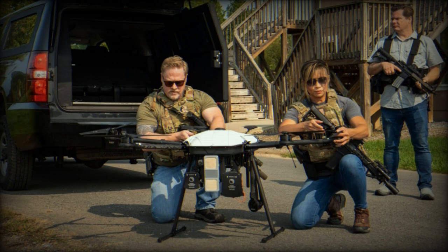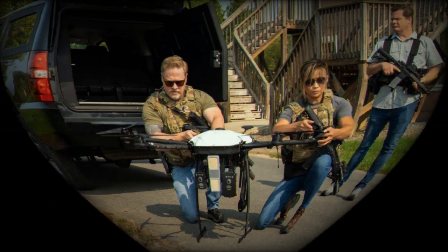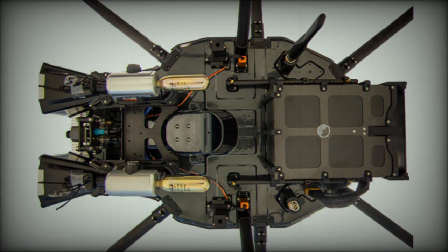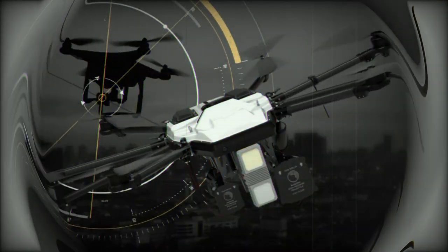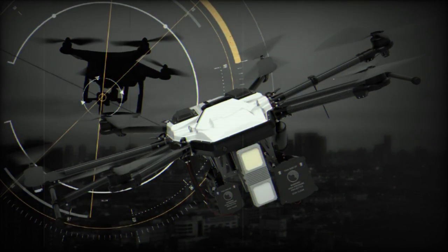The F-700 differs from other counter-UAS solutions in that many competitors are adaptations of commercially available airframes. In contrast, the F-700 is designed from the ground up for counter-UAS missions, offering higher speed, agility, and range compared to drones that have been retrofitted for counter-drone operations.